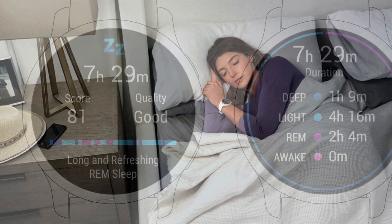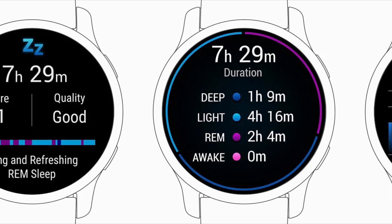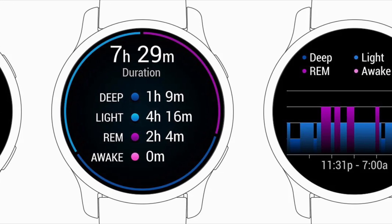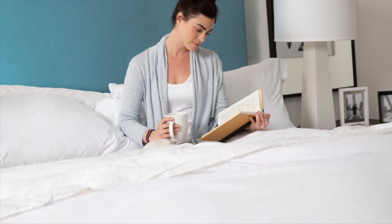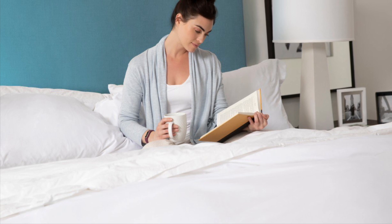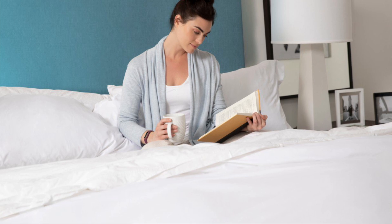Prior to these new features, Garmin's approach to sleep tracking was fairly basic. It monitored the duration and quality of your sleep, breaking it down into different stages like light, deep, and REM sleep. While useful, this system lacked personalized recommendations and insights. It also had a body battery feature that gave you a general idea of your energy levels, but didn't offer dynamic sleep recommendations based on your daily activities.